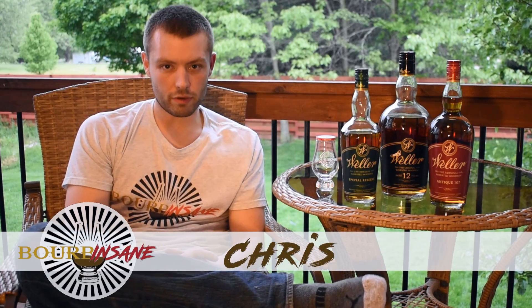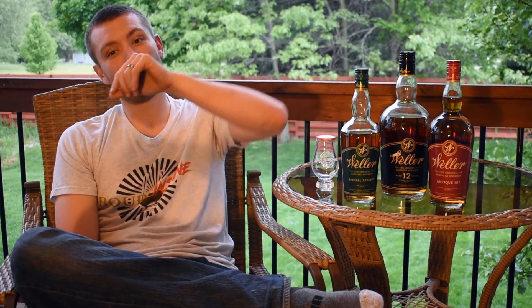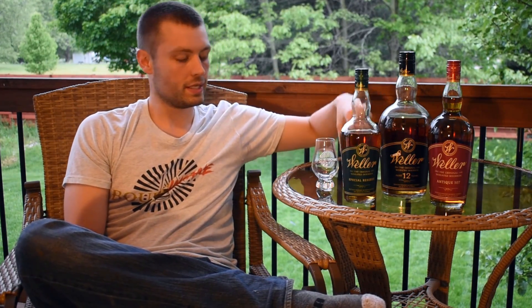What is going on, everybody? My name's Chris. Welcome to Bourbon Sane. We are back with another bourbon review. End of the night here — I'm doing another end of the night pour. I decided let's go with Weller Special Reserve tonight.